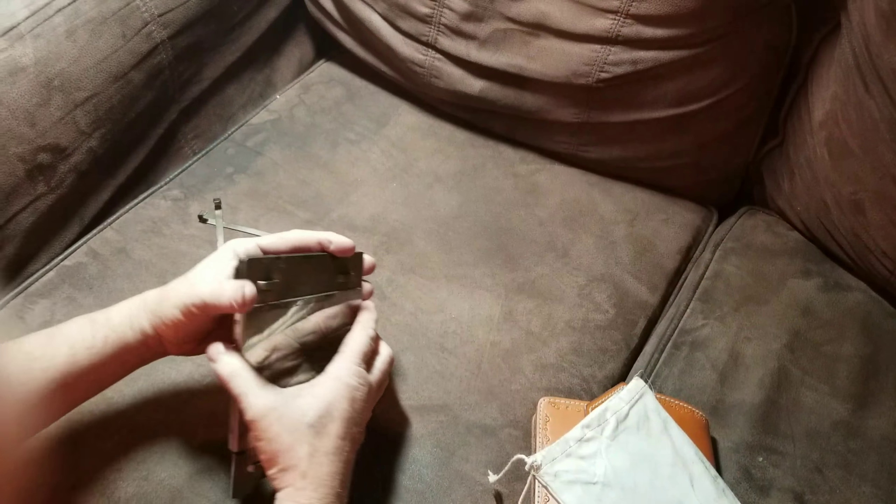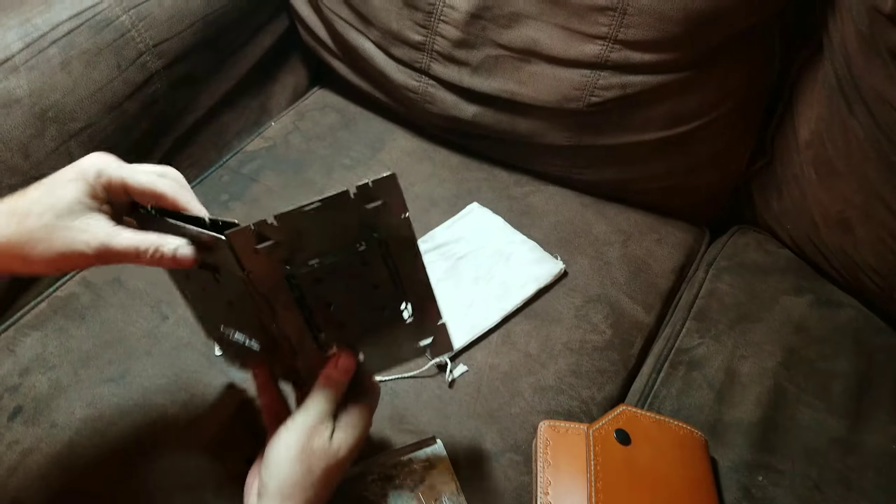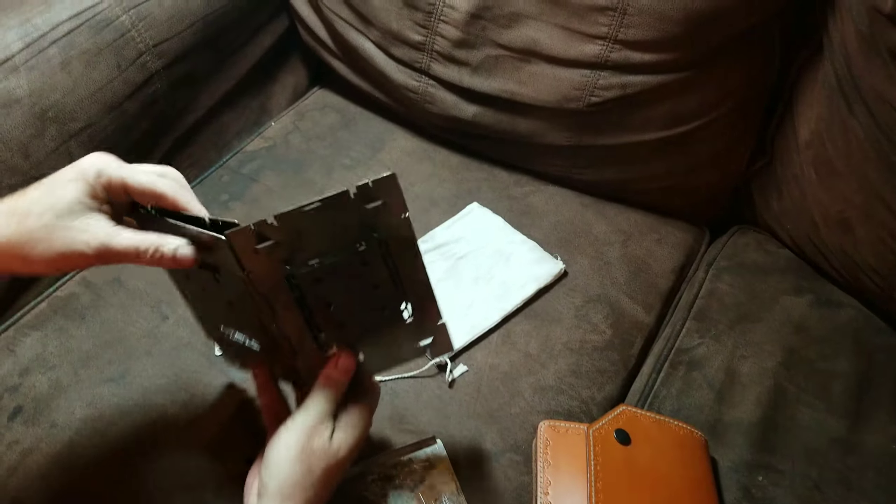The first one is the Kelty Noah's 12x12. Too big to open up in here. It's been a really great tarp. It's kept me dry a lot of years. Faded out a little bit over the years, but it's still a really good tarp. I take it on every trip.